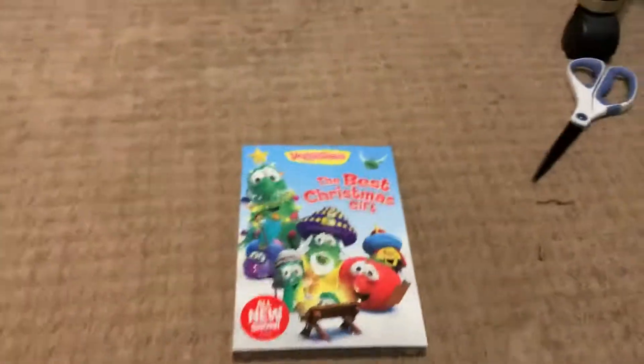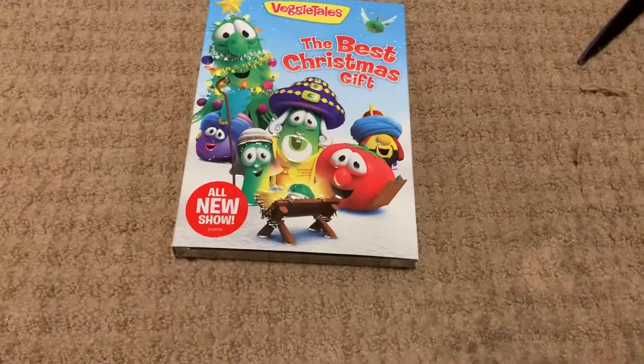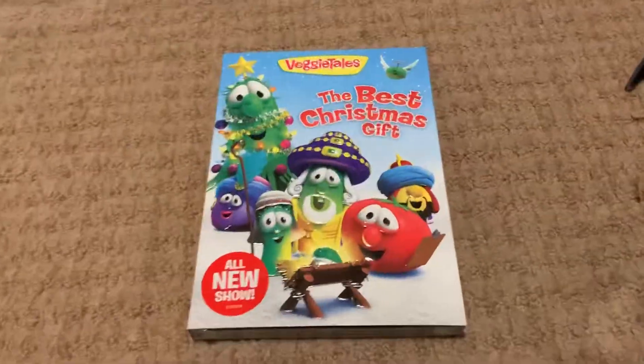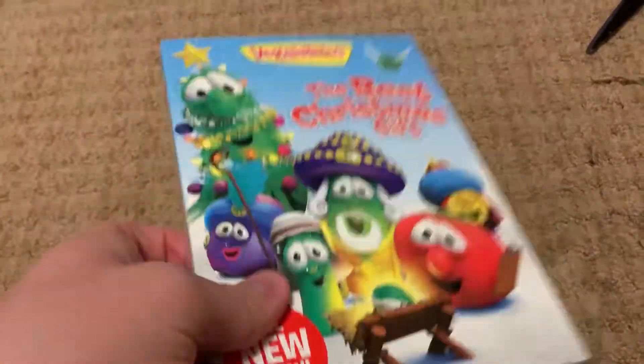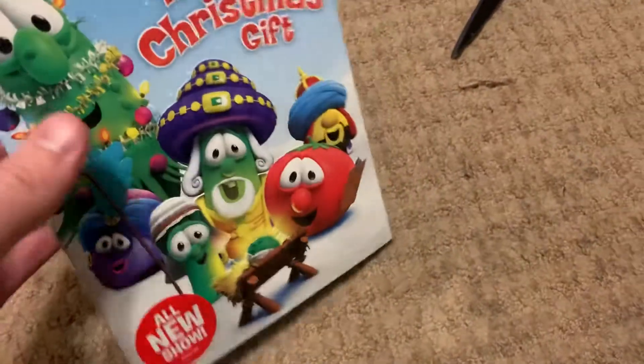What is up guys, it's time for a DVD update for October 24th, 2019. I got this DVD in the mail and I'm ready to show you. Here is VeggieTales: The Best Christmas Gift.